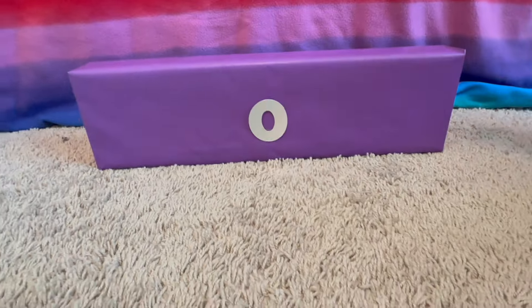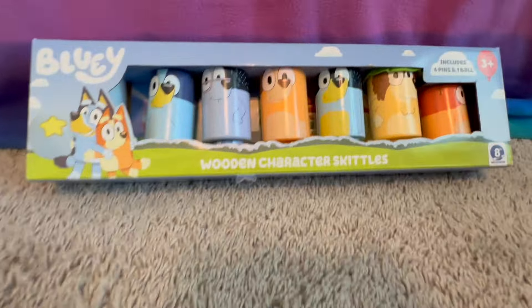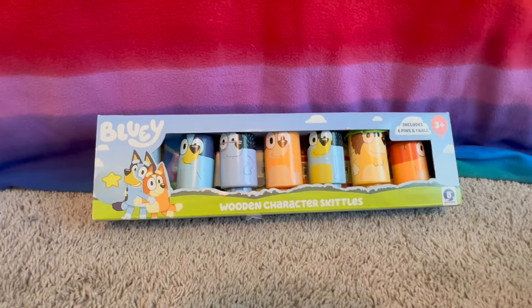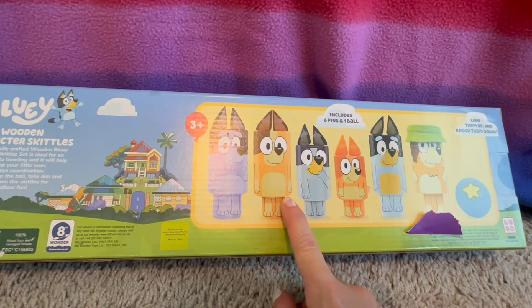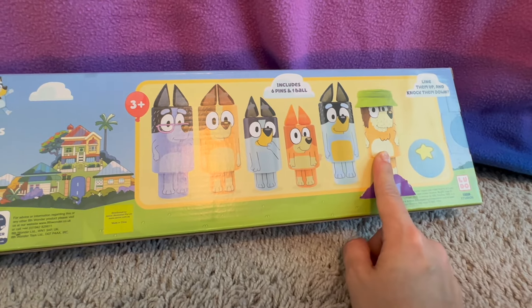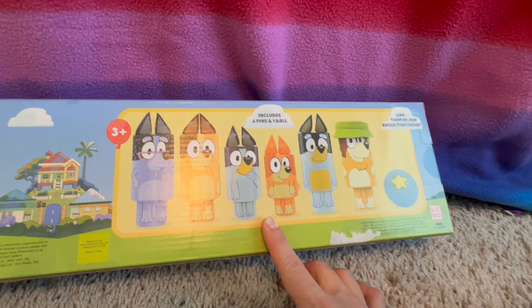What's the next letter? O — B-I-N-G-O. What color is O? Purple. Let's open it. It's wooden character Skittles! Wait, Skittles — I thought Skittles were candy? This is a different type of Skittles — you line them up and knock them down, kind of like bowling. That's going to be fun.